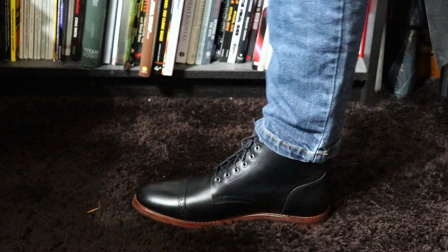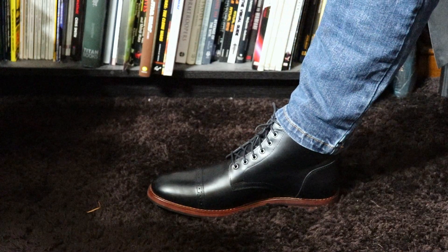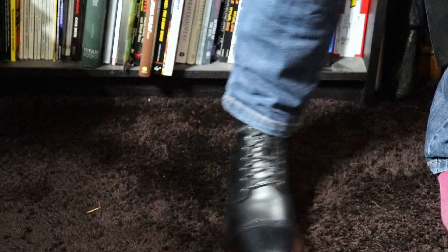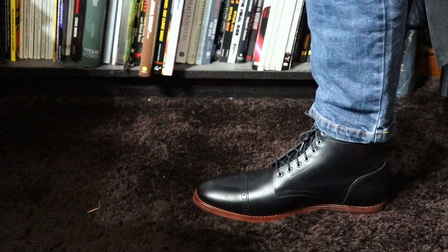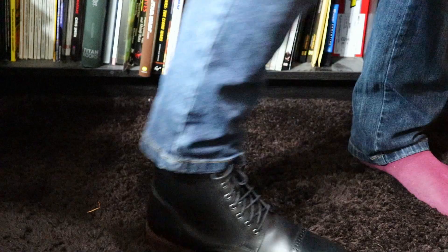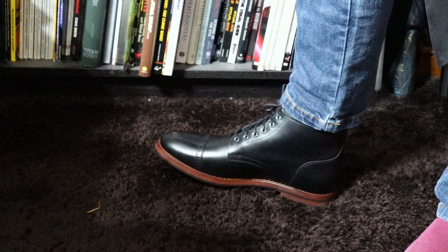Now on to the Bertie. There's not really much I can say about this — it's meant for much longer and narrower feet than mine. It's pretty uncomfortable, and that's pretty much the end of that.